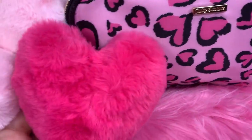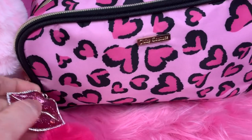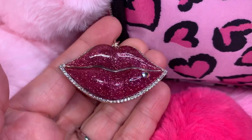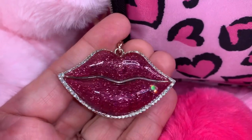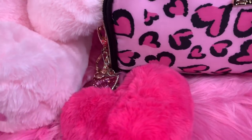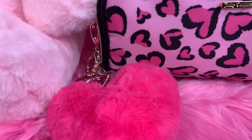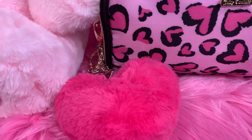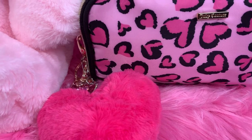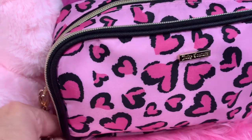I added my pink heart pom-pom and my Betsy Johnson pink sparkly lip purse charm. I got the purse charm at TJ Maxx and the pom-pom at Dollar General. So we'll go ahead and get into the bag.